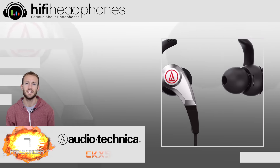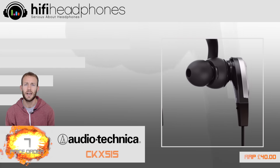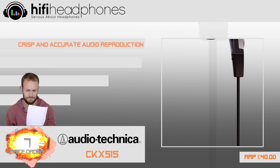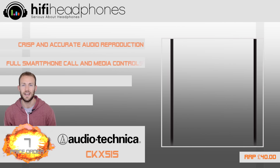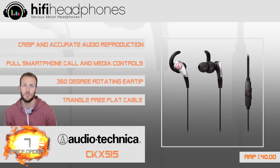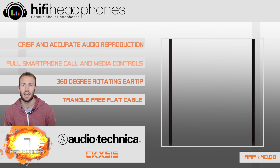At 7. The Audio-Technica CKX-5IS in-ear headphone is one of our top picks for active users. With its 360-degree rotating ear tip, they will stay in place with good isolation and great sound.